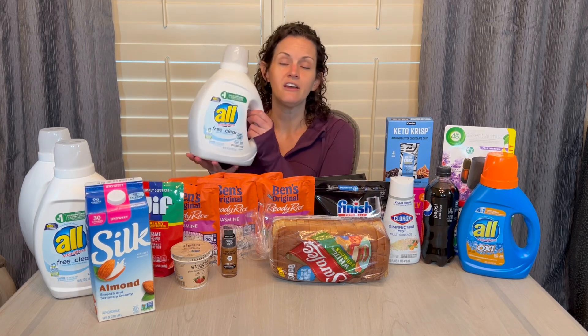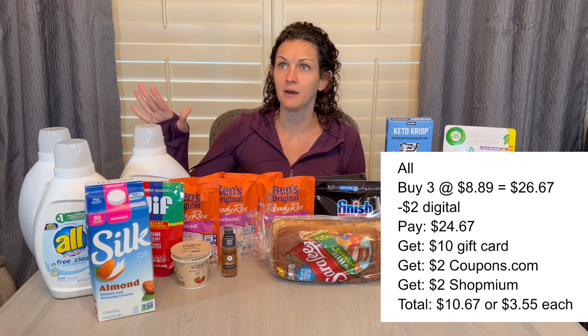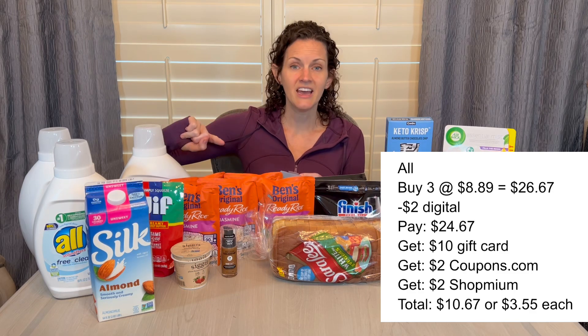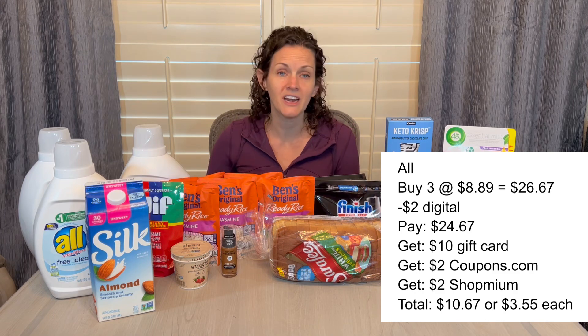The All detergent — big 88-fluid-ounce bottles — is on promotion for buy three, get a $10 gift card. It says pickup and delivery only, but it worked in-store. These are $8.89 each, so three is $26.67. There's a $2 digital coupon that attaches to one, so you pay $24.67 at the register and immediately get back a $10 Target gift card. I also submitted my receipt to coupons.com for $2 back on one, and Shop Me Um for $2 back on another. That's three $2 coupons plus the $10 gift card, leaving me paying $10.67 for all three, or just $3.55 each.